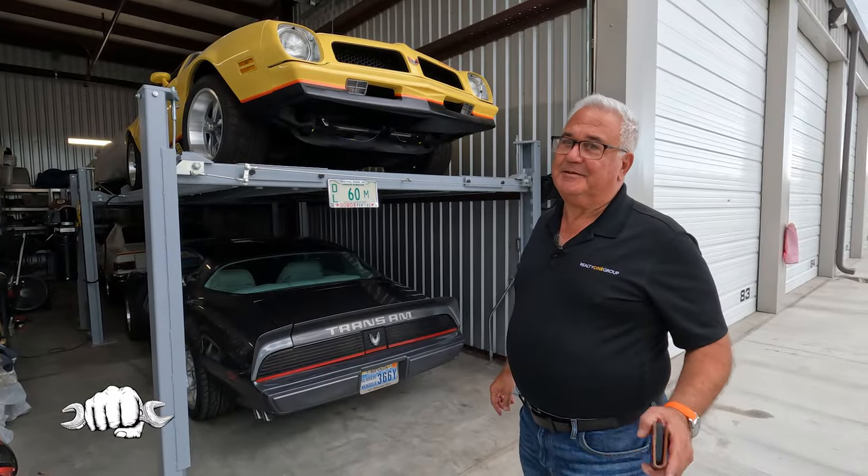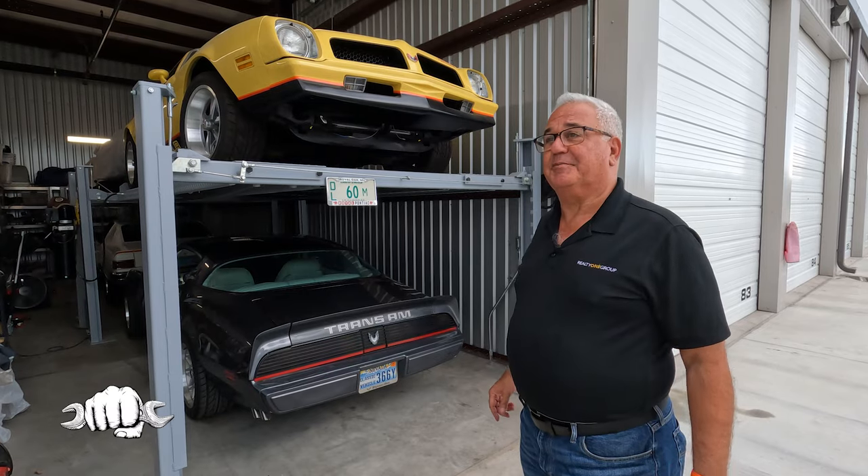My name is Mark Civic — like Honda, but spelled differently. And today I'm going to show you my collection of cars.